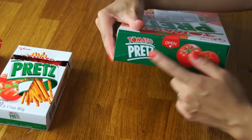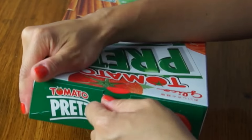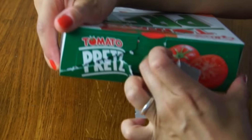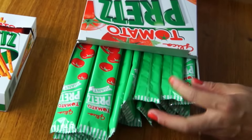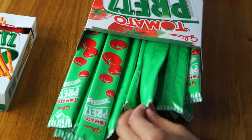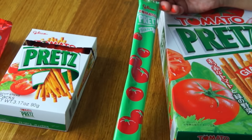So now let's try the giant Pretz. I'm disappointed that they don't open like the other ones do across, but they do open this way. That did not open very satisfyingly. Like the giant Pocky, they are individually wrapped. I love this packaging — look at this! It's so cheery. Green with bright red tomatoes.